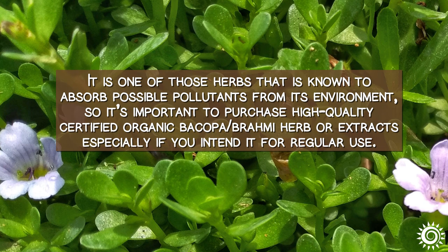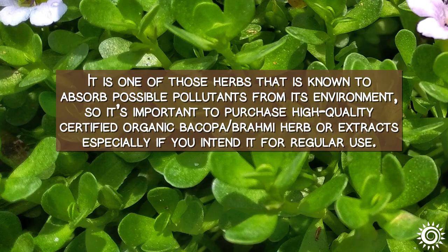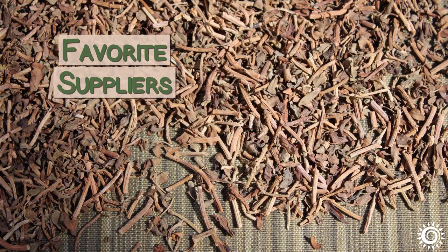It is one of those herbs known to absorb possible pollutants from its environment, so it's important to purchase high-quality, certified organic Bacopa Brahmi herb or extracts, especially if you intend it for regular use. Mountain Rose Herbs, Banyan Botanicals, and Lost Empire Herbs are three of our favorite affiliated suppliers of organic Bacopa herbal products.